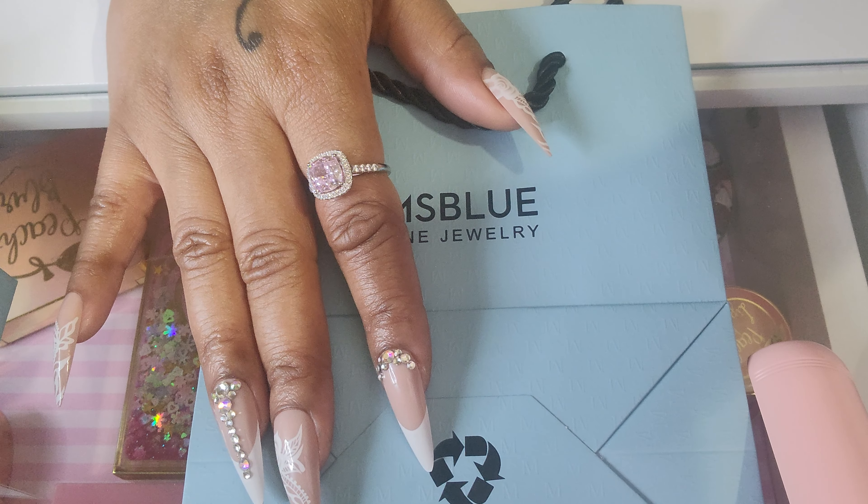So guys, when you get a chance, go check out their website. I'm going to put their website down as well as their Instagram and the coupon code — like I said, it's M25. I hope you guys enjoyed this video and loved seeing the new pieces that I got. Thank you guys so much for watching. I appreciate you all so much. I hope everyone has a great day.